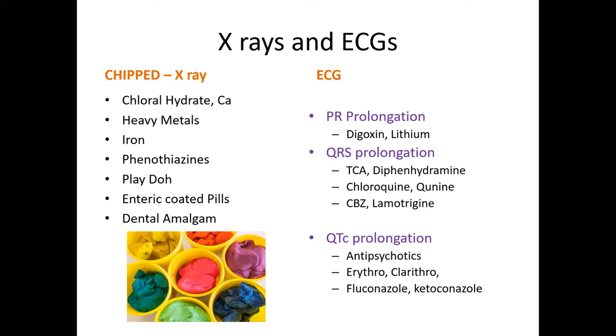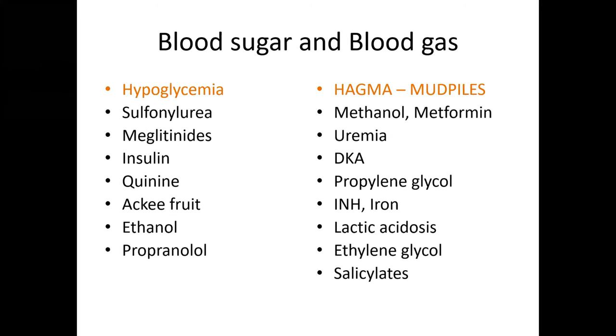On ECG, PR interval, QRS interval, and QT interval may be prolonged. PR interval is prolonged in digoxin and lithium; QRS prolongation occurs in tricyclic antidepressants, diphenhydramine, chloroquine, and quinine. QT prolongation occurs in antipsychotics, macrolides like erythromycin and clarithromycin, and antifungal azoles. Hypoglycemia may occur with sulfonylureas, meglitinides, insulin, quinine, ethanol, and propranolol. High anion gap metabolic acidosis — the mnemonic MUDPILES — occurs in methanol, metformin, propylene glycol, INH, iron, ethylene glycol, and salicylate poisoning.